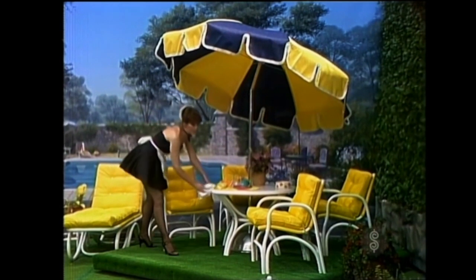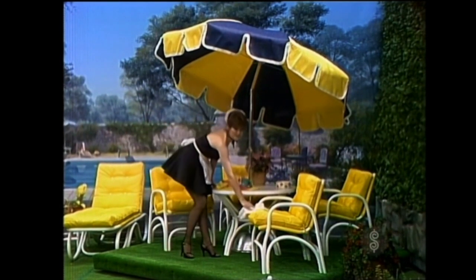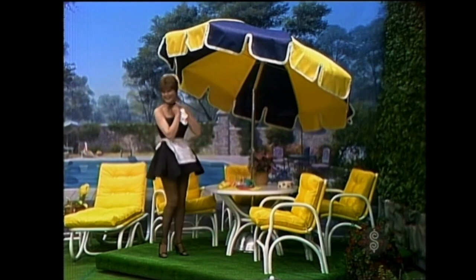This set consists of a table stand and umbrella, four dining armchairs, adjustable chaise, and a square modular table — beautiful outdoor furniture for casual living.